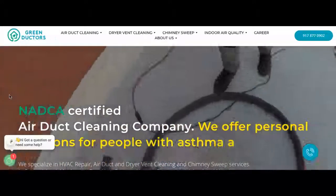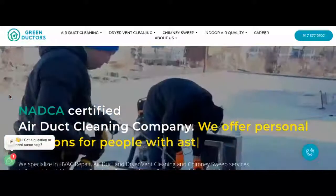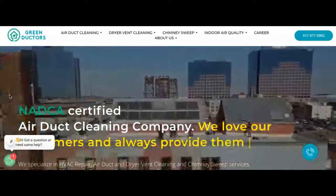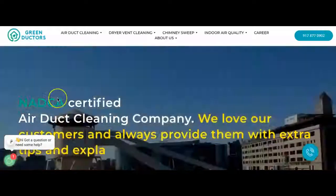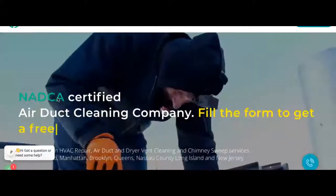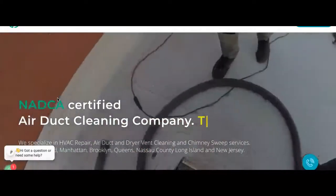Hey Vano, this is Ali with NYC Marketers. I wanted to shoot a video for you and your company Green Ductors. In this video I'm going to be showing you three things which will help you bring in more customers to your business. So if by the end of the video you like what you see, shoot me a message and we can chat. If not, that's okay with me. The three things I'm going to talk about today are citations, backlinks, and content.